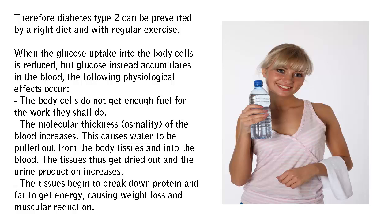The molecular thickness of the blood increases. This causes water to be pulled out from the body tissues and into the blood. The tissues thus get dried out and the urine production increases.